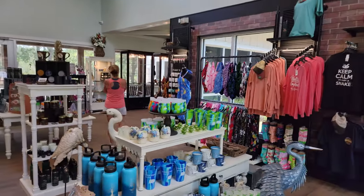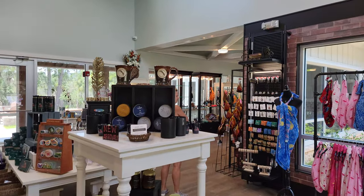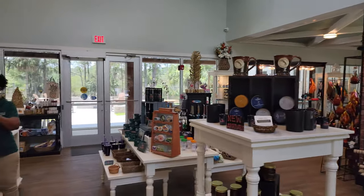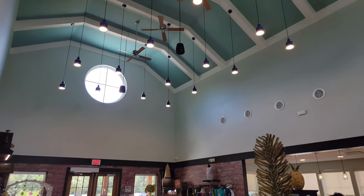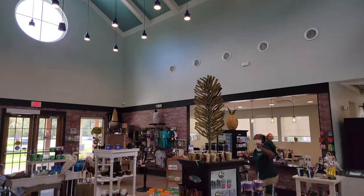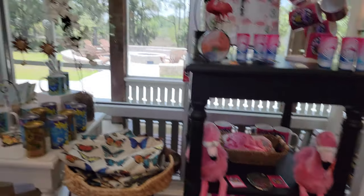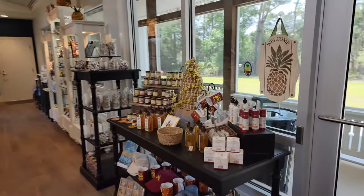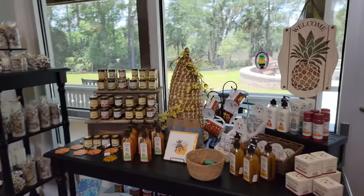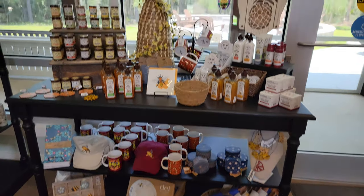Man, this place is gorgeous. When did they open — February? Look at the giant sloth! I watched a video on it and they said they were herbivores — they ate vegetation.